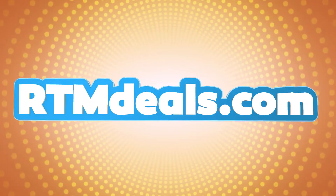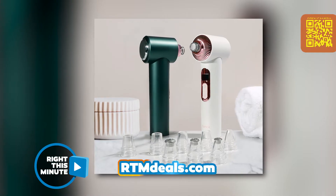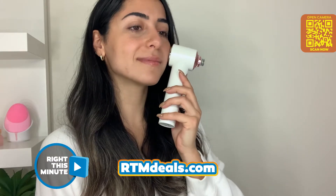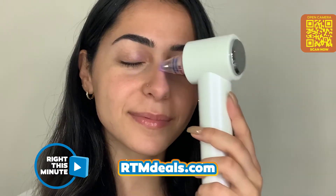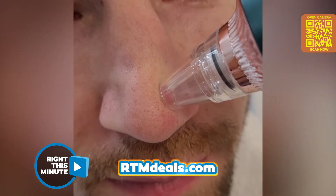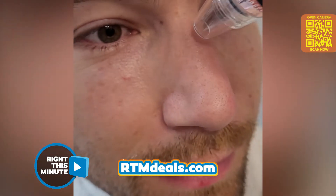It's called the Fancii Clara 4-in-1 Pore Cleanser, and it's also an RTM deal. Clara is a personal 4-in-1 microdermabrasion tool that is designed to exfoliate dead skin cells and suction away blackheads and excess oils. You saw the pore sucker that suctions away stubborn dirt, oil, and makeup residue from deep within your pores.